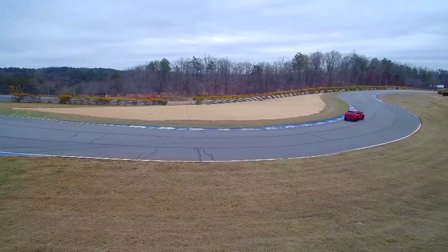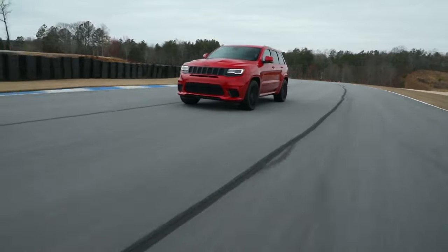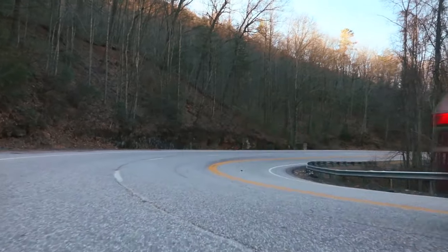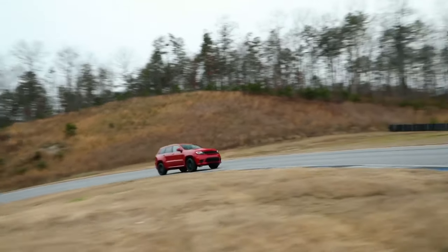Jeep has history and capability — not just our off-road capability, but when we introduced the original SRT back in 2006, we established great capability on road as well. And this just builds on top of that. This is going to continue to help us push Grand Cherokee right into the premium part of the full-size SUV segment.